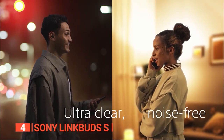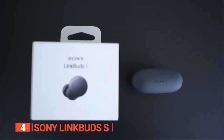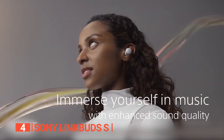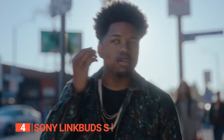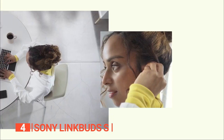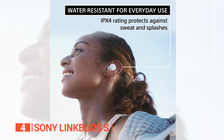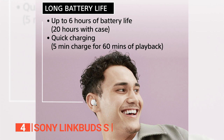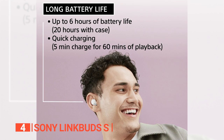What sets these apart from AirPods is their advanced voice signal processing that ensures ultra-clear call quality — Sony's best-ever call quality in genuinely wireless headphones to date. With a multipoint connection, you can connect two devices simultaneously, making it easy to switch between your phone and computer. These earbuds have an IPX4 rating protecting them against sweat and splashes, and with up to 6 hours of battery life and up to 20 hours with the charging case, you can listen all day.